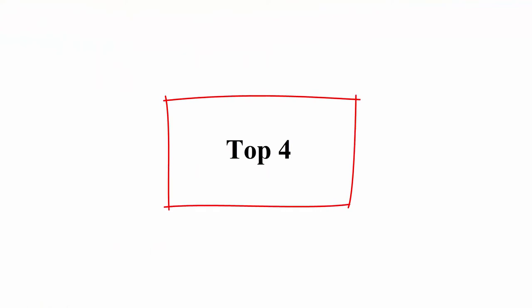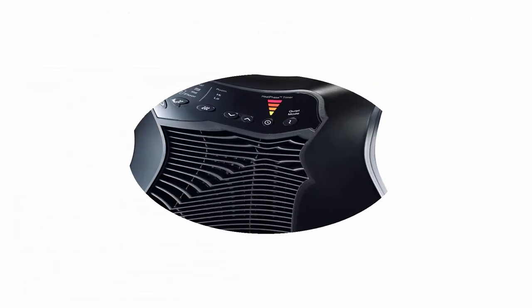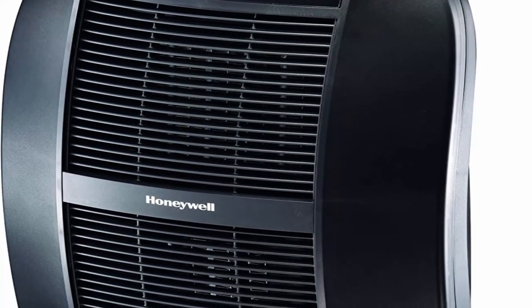Top 4: Honeywell Heat Genius Ceramic Heater, black, easy-to-use space heater with multi-directional heating, digital controls, and programmable thermostat.